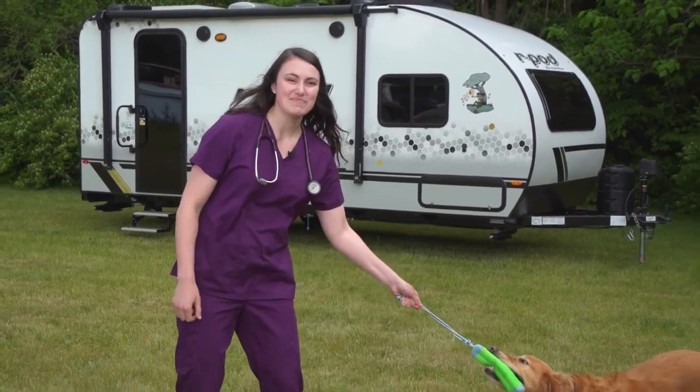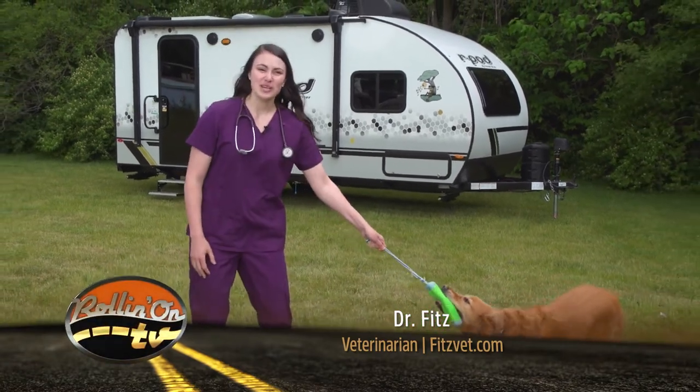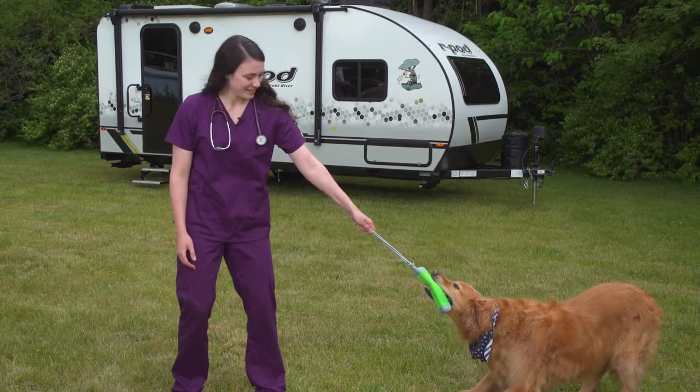Welcome to Rolling on TV's Paws on Board. I'm Dr. Fitz and this is Theo. Today I'm going to be talking about tick prevention. I'm going to be addressing what ticks are, why we worry about them, and what you can do about it.